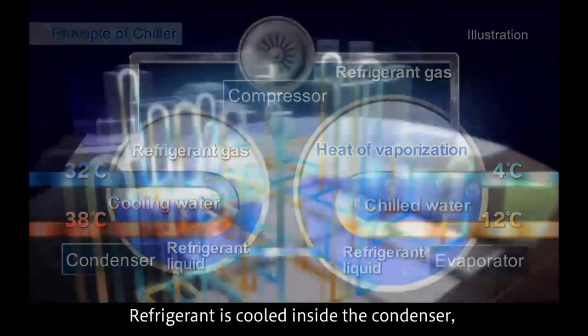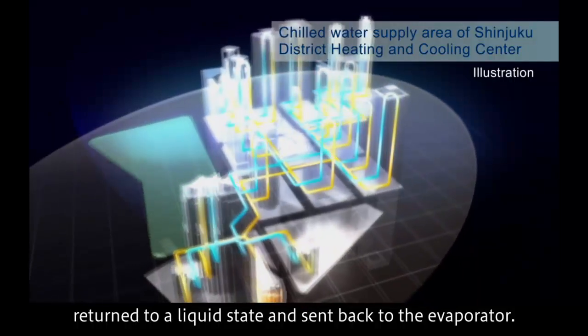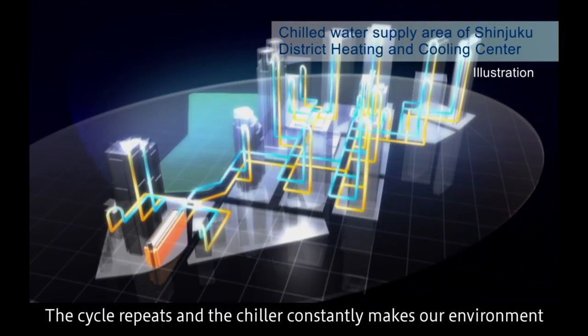Refrigerant is cooled inside the condenser, returned to a liquid state, and sent back to the evaporator. The cycle repeats and the chiller constantly makes our environment more comfortable.